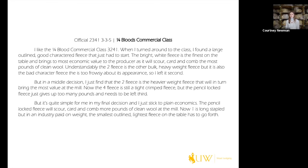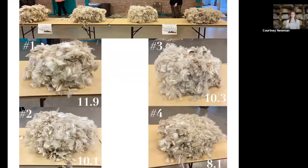Moving into the final decision — the transition is 'but it's quite simple for me in my final decision and I just stick to plain economics' — that means it's heavier weight, more money on the table. 'The pencil-lock fleece will scour, card, and comb more pounds of clean wool at the mill.' Then what one does better than four: 'one is still a long-stapled fleece,' but in an industry paid on weight, the smallest outlined, lightest weight fleece on the table has to go fourth. You say thank you at the end — it's common courtesy to the reasons taker.